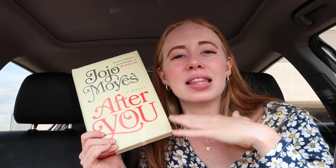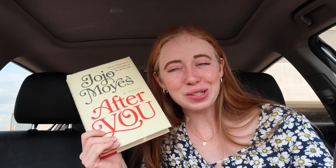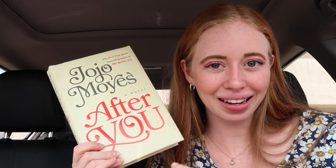Then I got After You, which is the sequel to Me Before You — I own the first book but haven't read it yet. I saw this for only three dollars and figured I should get the second book too. I'm a little nervous because I've never bought a sequel without reading the first one — now I'm committed. Me Before You is about a girl in a small town who forms an unlikely bond with a recently paralyzed man she's taken care of, and it's also a movie, so I really want to read the book and then watch the movie.